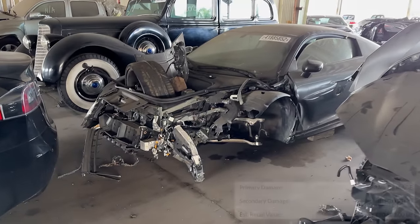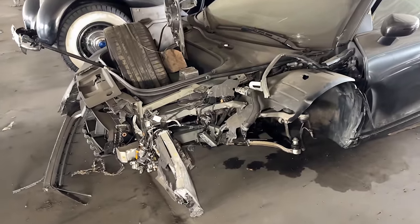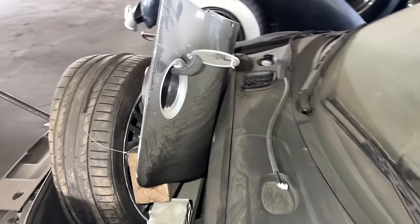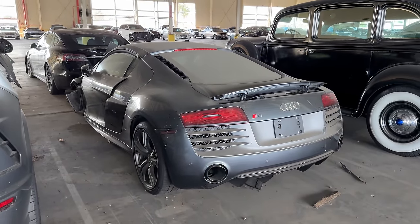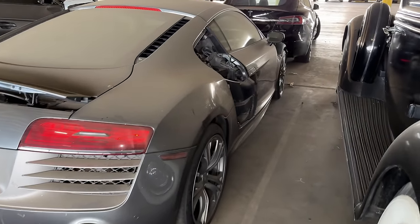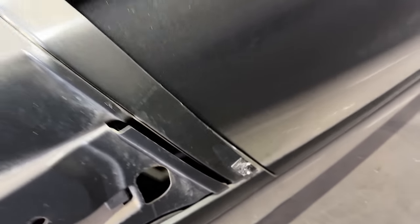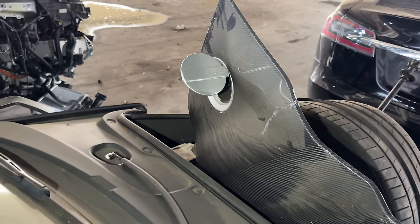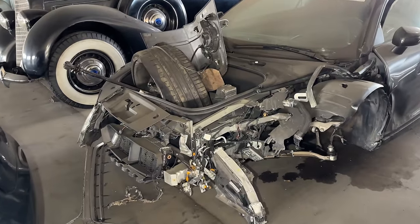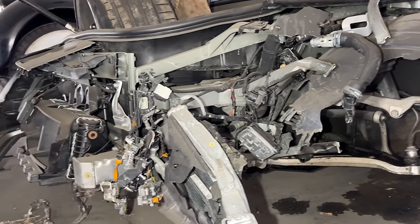Next up we have a 2014 V10 R8 — definitely an expensive car, not STO expensive. With the exception of some suspension damage, this isn't too far off from what our R8 project started out as. Over on the passenger side, the carbon blade is sitting in the frunk, which is definitely weird because I don't see any discernible damage there. It looks like every bit of damage is isolated to the front driver corner.